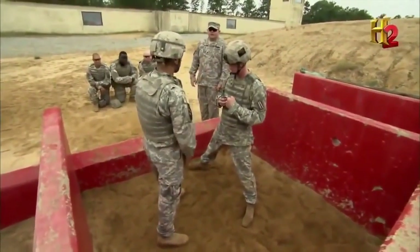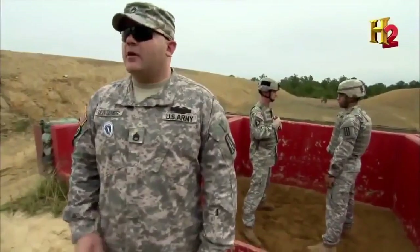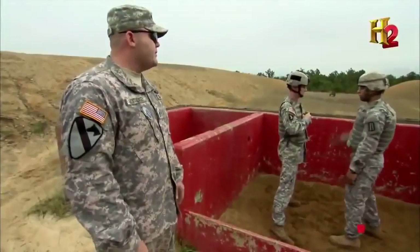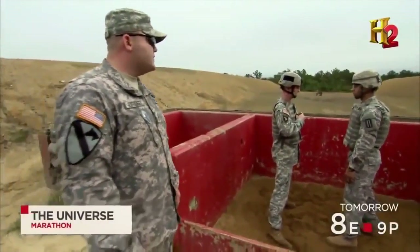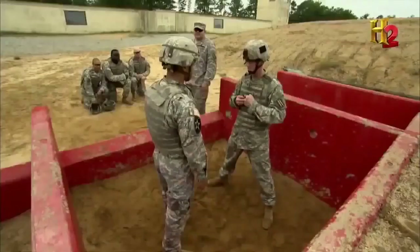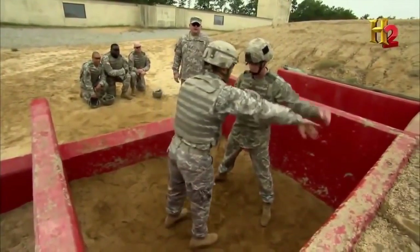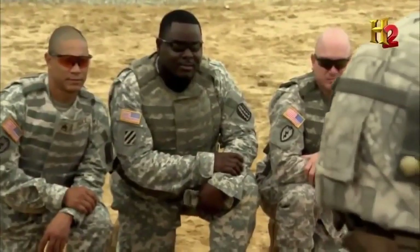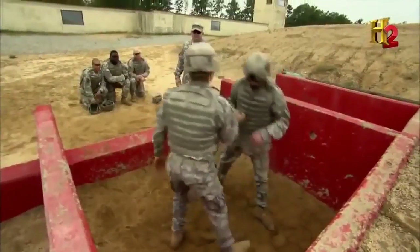Training today's warfighters with M67 frag grenades is serious business, and instructors cover every possible scenario. One major issue is soldiers freezing up: if a soldier freezes in the pit, the Pit NCO will reach across, make contact with the hand grenade, sweep away the non-throwing arm, take them to a knee, and motivate them until they're ready to throw. Another problem is dropping the guide hand or attempting to take a knee while throwing — if a grenade is dropped inside the pit, the NCO will take the soldier outside the pit immediately for safety.